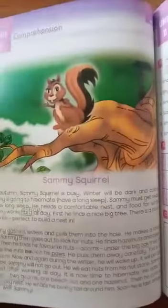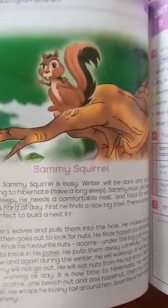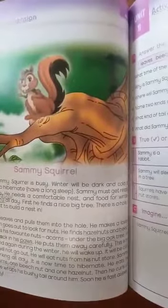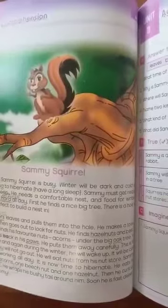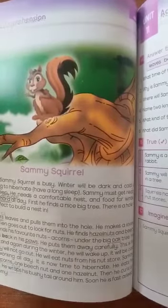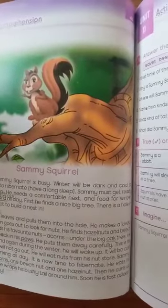This is Unit 11 — Sami Squirrel. This is a story about the squirrel. Its name is Sami. So Sami is going to hibernate himself, that's why he stores food for himself. He collects nuts, hazelnuts, and acorns. He collects the food for himself because he is going to hibernate.